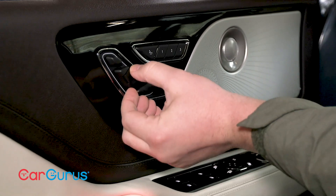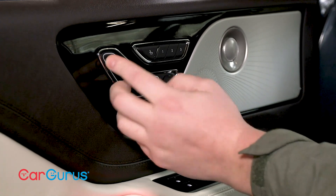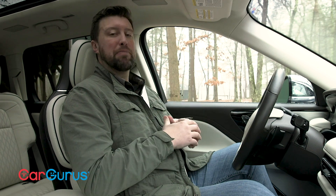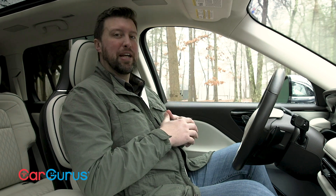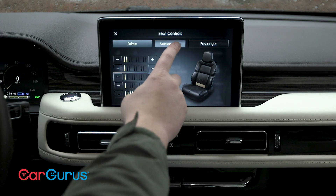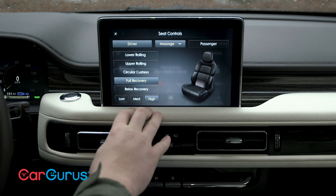The front seats are comfy, but the seat controls are a bit complicated. This is something I've noticed in other new Lincoln models. I think it's an effort to bring back that old-school notion of luxury, but it seems unnecessarily complex. Granted, the seats do have a massage function, so it's a pretty good trade-off.